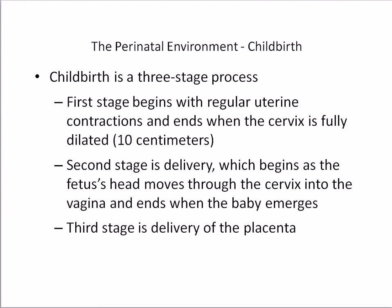The second stage is delivery. The head passes through the cervix into the vagina and ends when the baby emerges from the mother's body. The mother is told to push during this stage to help the baby through the birth canal. For firstborn children it takes about one hour; for later deliveries it can be 15 to 20 minutes. The last stage is the delivery of the placenta, which lasts only a few minutes.